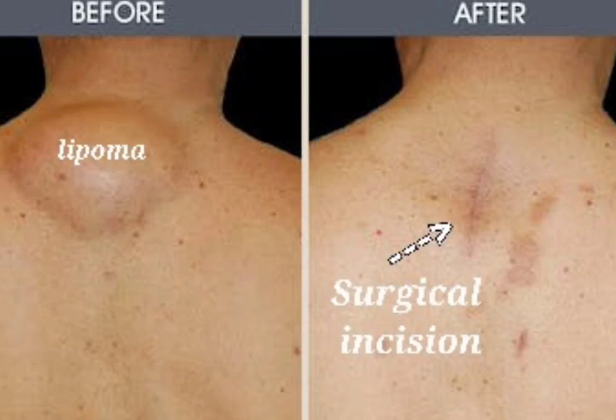Here are some of the common places where lipomas can occur: back, trunk, torso, arms, shoulders, neck, head, groin, legs, and feet.